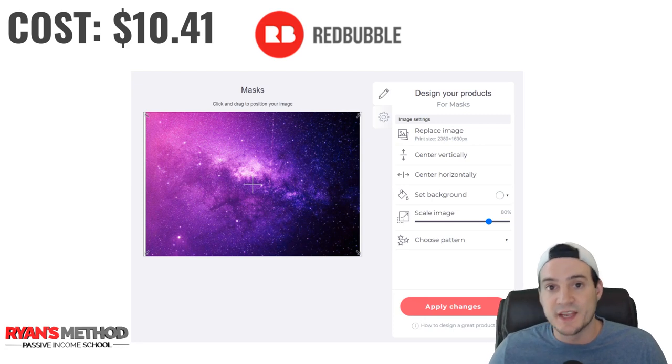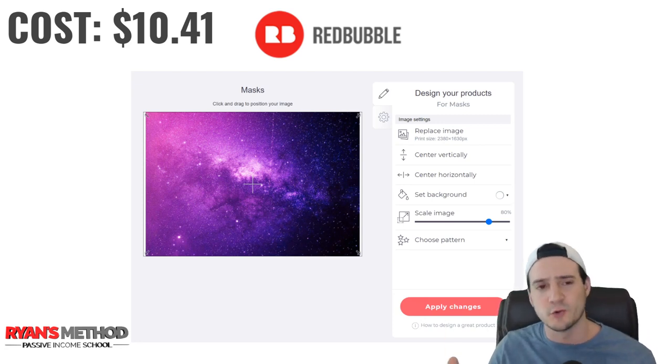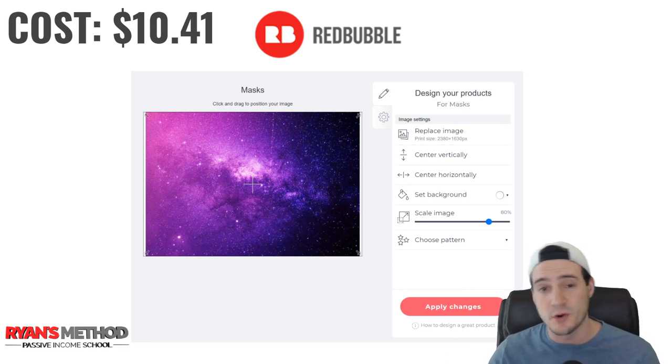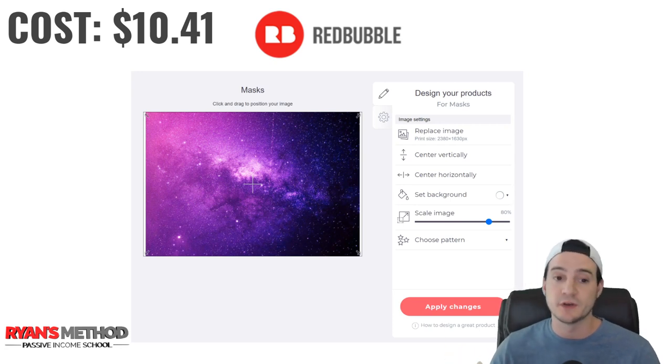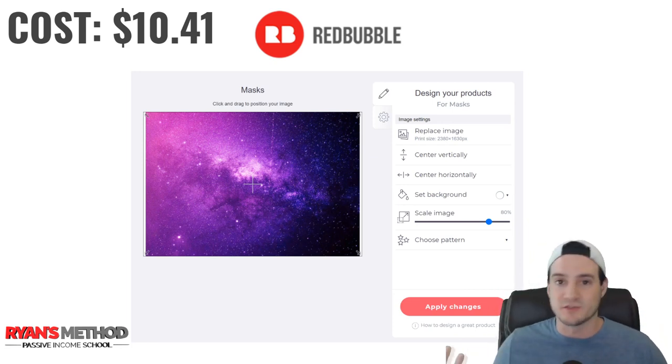The base cost for Redbubble masks is $10.41. The way Redbubble's markup works is a little different — you don't set a price directly; you set a percentage markup for your products. I've done a video walking through how to do this with suggested amounts, which you can find on my YouTube channel. Keep in mind they constantly change the base cost of their products, so you may want to perform your own tweaks.